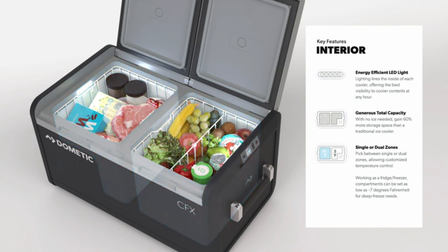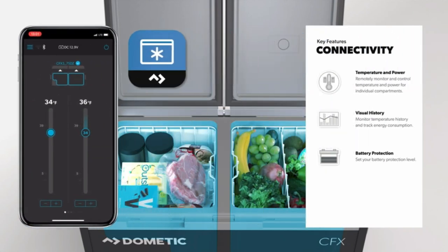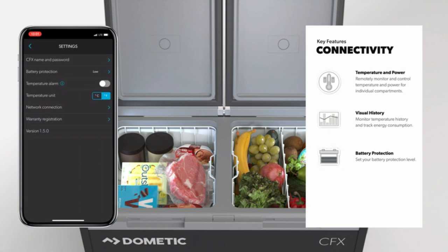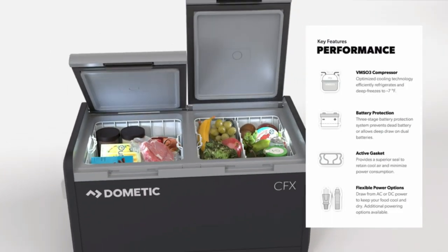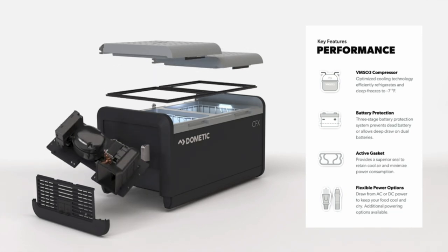One of the standout features of the Dometic CFX3 25-liter portable refrigerator is its energy efficiency. As an energy-efficient portable freezer, it lets you enjoy the convenience of refrigeration without draining your power source. This is especially crucial for outdoor enthusiasts who rely on battery power during camping trips or RV travels. The flexibility of this portable fridge to operate on 12-volt power means you can easily connect it to your vehicle's socket for on-the-go cooling.